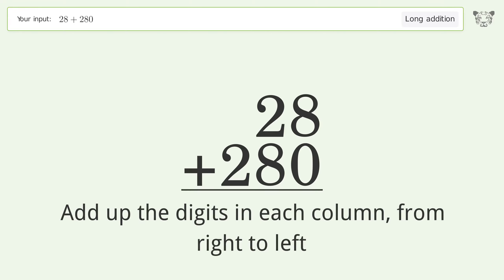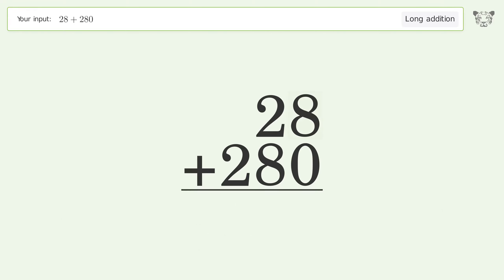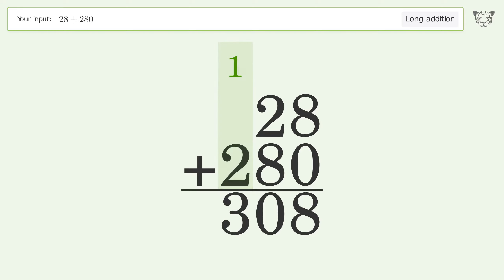8 plus 0 equals 8. 2 plus 8 equals 10 — carry 1 to the hundreds place. 1 plus 2 equals 3. And so the final result is 308.